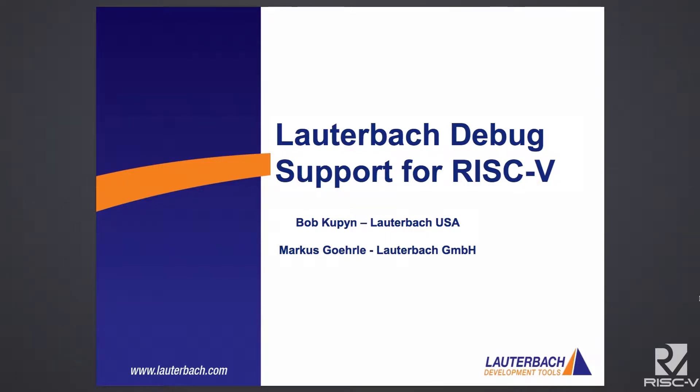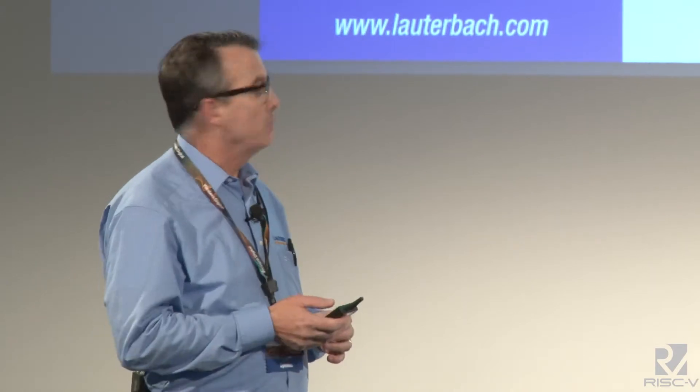We now enter the lightning round of presentations, so I have about 12 minutes to talk to you. I'm Bob Koopin with Lauterbach, working in the West Coast office in Vancouver, Washington. My colleague Marcus, who's not here, is the developer of our RISC-V debug support and eager to get any feedback from you on how we can continue to enhance and develop our RISC-V support. Thank you very much for inviting us here to talk about Lauterbach debug capability for RISC-V.